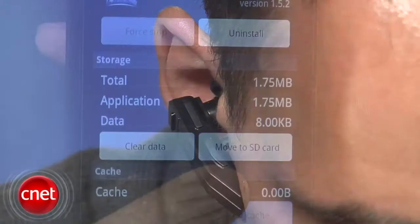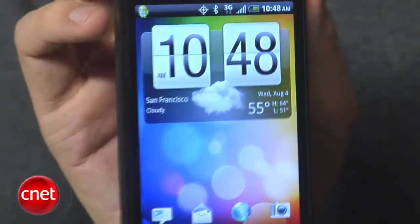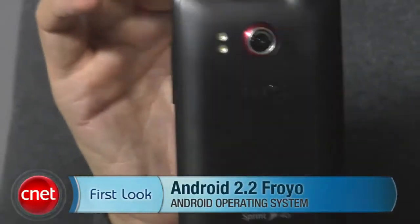But of course, voice dialing over Bluetooth and saving apps to memory cards are two of the best things. I'm Ken German, and this is the Android 2.2 Froyo update on the HTC EVO 4G.